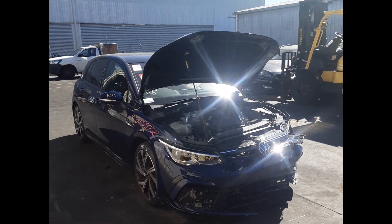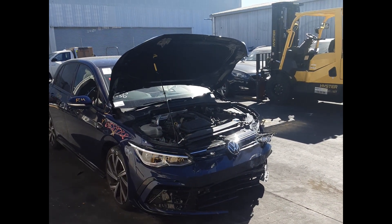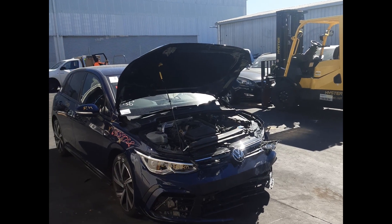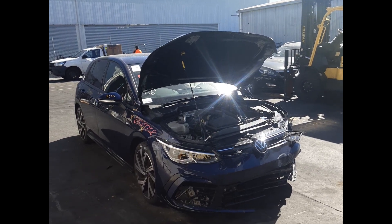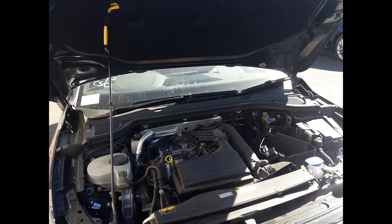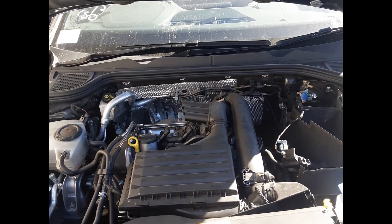Hi, this is Luke from Toyota Parts Plus. Today we have a 2021 Volkswagen Golf, stock number 6180. It's around from an 8th generation 2020 to current shape. It has a DJKA 1.4 litre turbo petrol engine backed by an 8-speed automatic transmission.